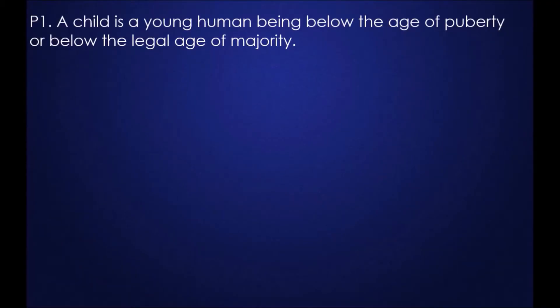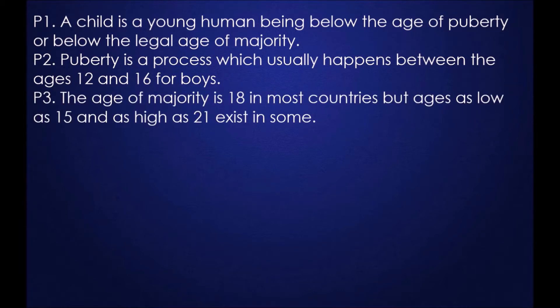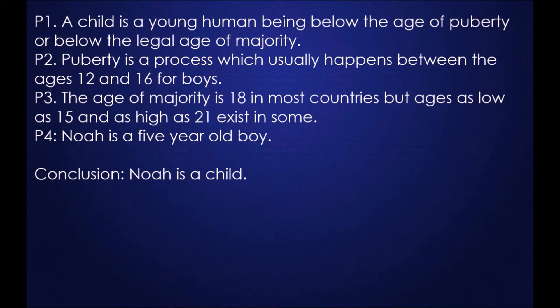For example, if premise one says a child is a young human being below the age of puberty or below the legal age of majority, and premise two says puberty is a process which usually happens between the ages 12 and 16 for boys, and premise three says the age of majority is 18 in most countries, but ages as low as 15 and as high as 21 exist in some, and premise four says Noah is a five-year-old boy — the conclusion is: Noah is a child.